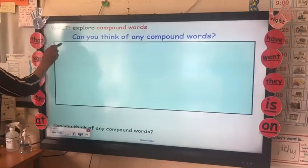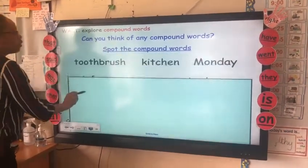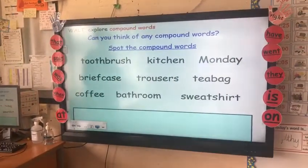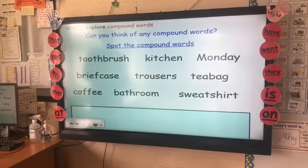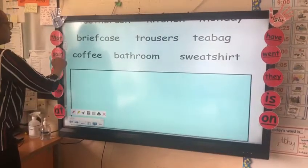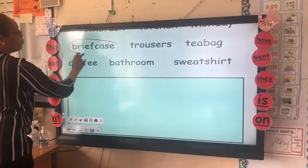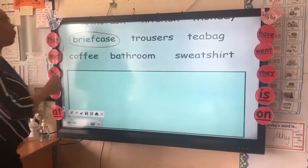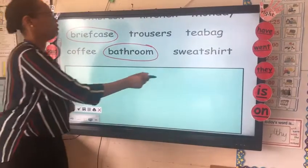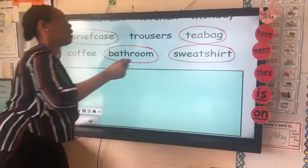I would like you to have a look at these words. Can you spot the ones that are compound words? Brilliant, you've got it. We've got briefcase, bathroom, sweatshirt and teabag.